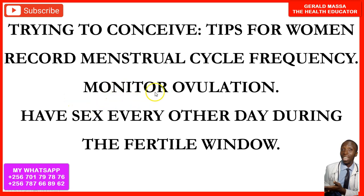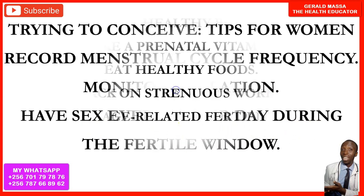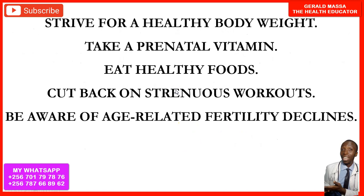Monitor your ovulation and have sex every other day during the fertile window. This increases your chances of getting pregnant faster because sperm can live for at least 5 days, whereas the female egg lives for only 12 to 24 hours.